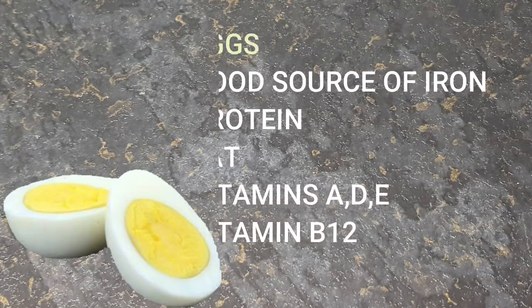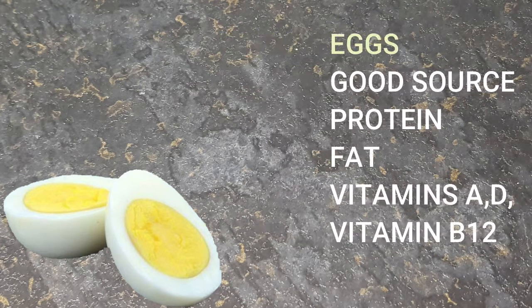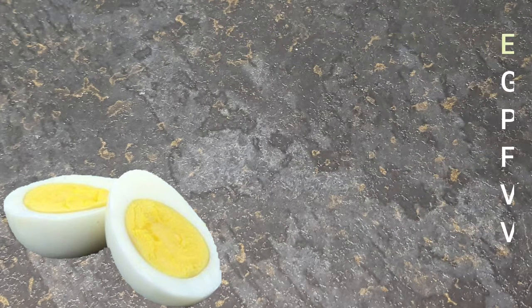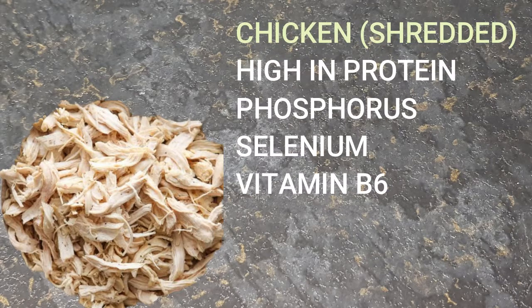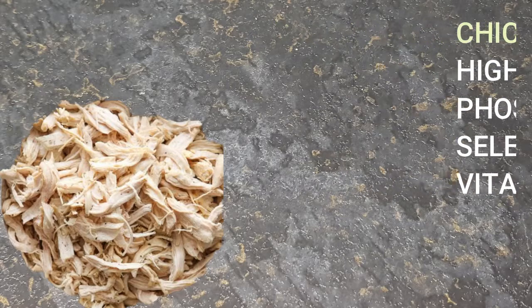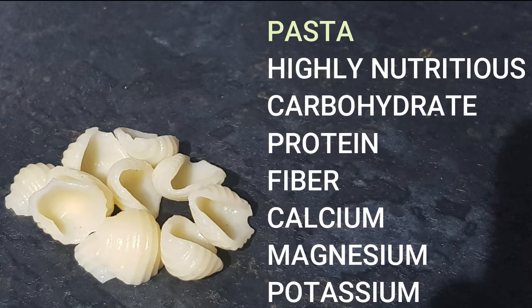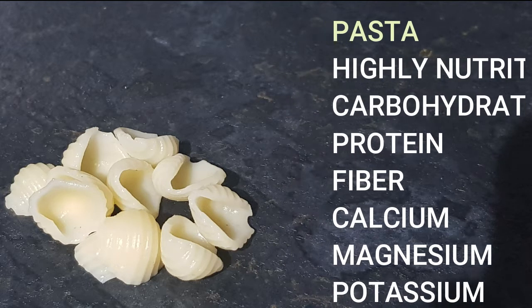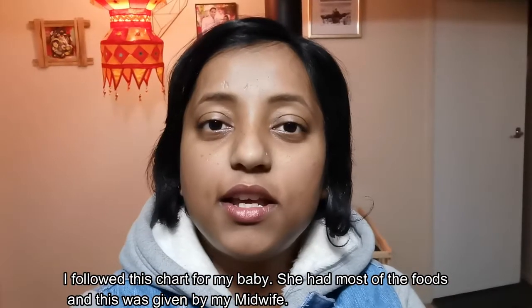Next is egg — a very good source of iron, high in protein, fat, vitamin A, D, E, and B12. Next can be shredded meat. They are high in protein and have phosphorus, selenium, and vitamin B6. You can have other kinds of shredded cooked meat as well. Next is pasta. It is highly nutritious. It has carbohydrate, protein, fiber, calcium, magnesium, and potassium.